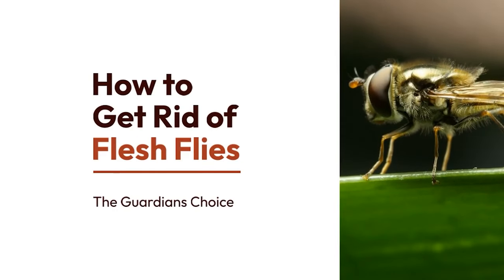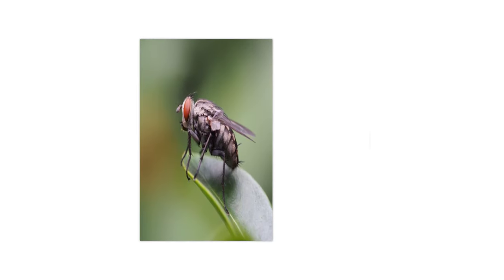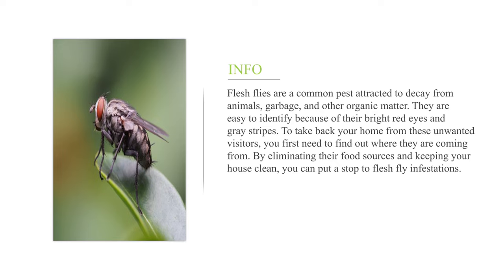How to get rid of flesh flies. Flesh flies are a common pest attracted to decay from animals, garbage, and other organic matter. They are easy to identify because of their bright red eyes and gray stripes. To take back your home from these unwanted visitors, you first need to find out where they are coming from. By eliminating their food sources and keeping your house clean, you can put a stop to flesh fly infestations.